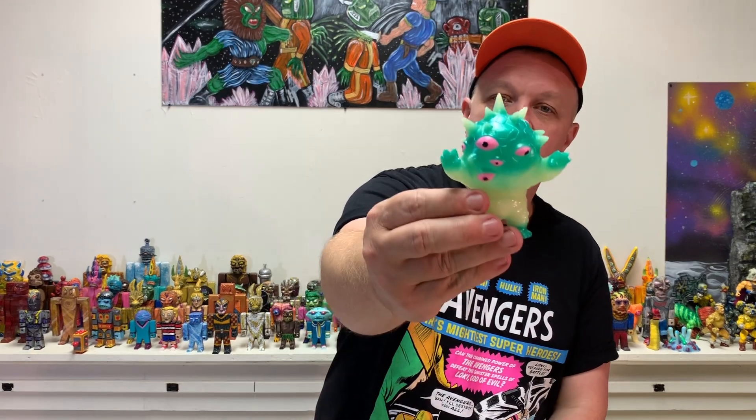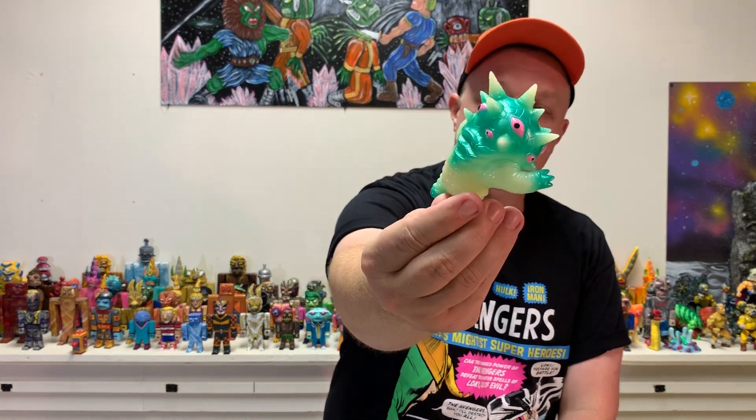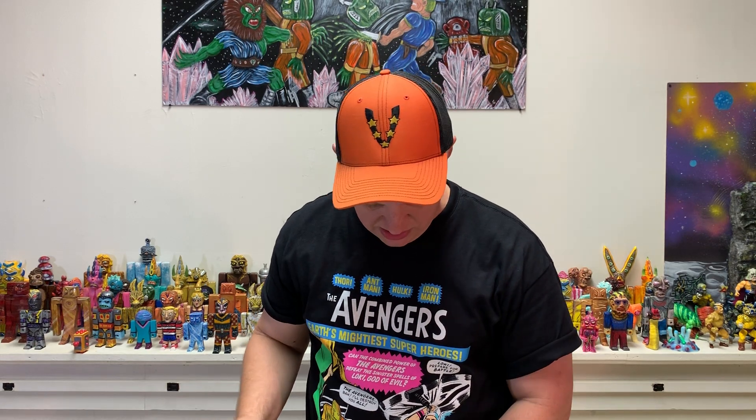I like the little ones because they're chunky - big upper body - and pink and green. Pink and green is a deadly combo, man. I love that color mix. Let's see if there's any more Max Toy in here.